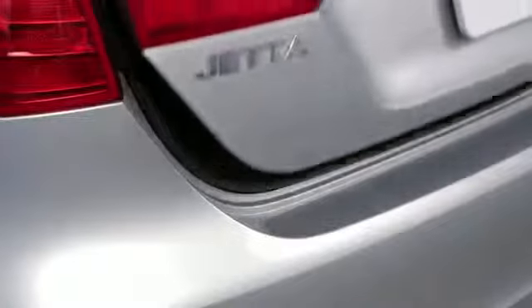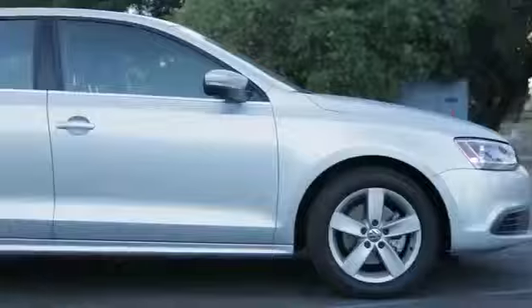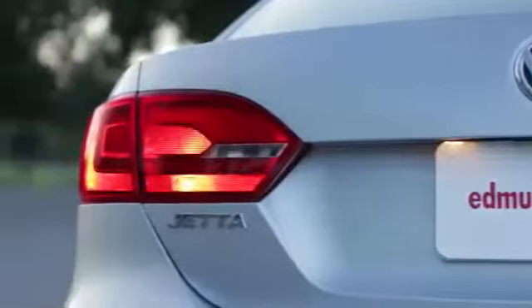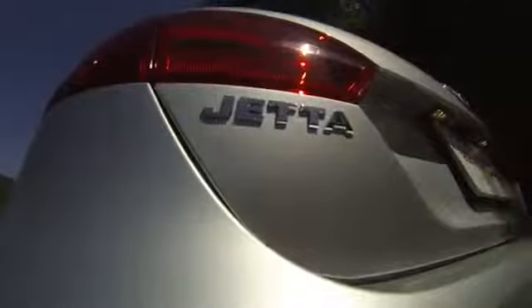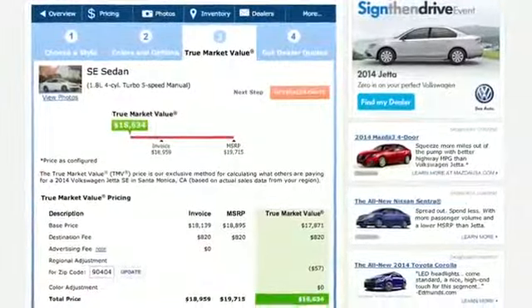The trunk is also huge at 15.5 cubic feet, which is the same as a mid-sized sedan today. The Jetta is cheaper now than it was back in 1999. That said, the base trim at $15,500 doesn't have power locks, AC, and a whole lot of other stuff, plus its aging engine gets only 115 horsepower and returns a mere 25 miles per gallon combined.